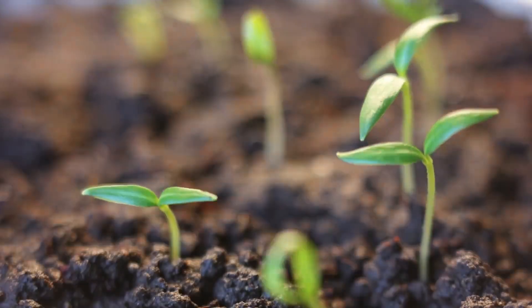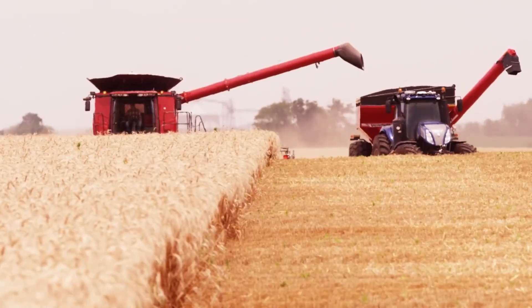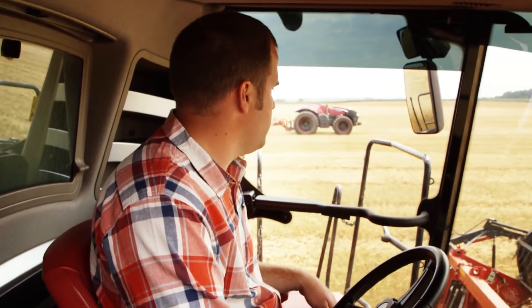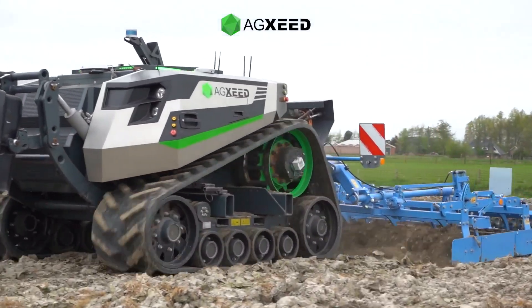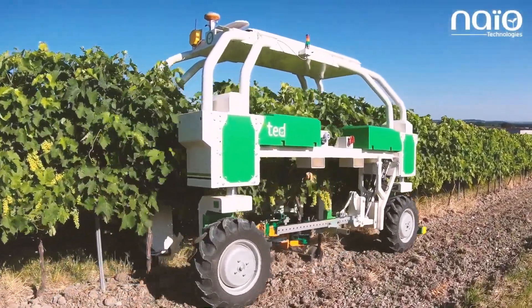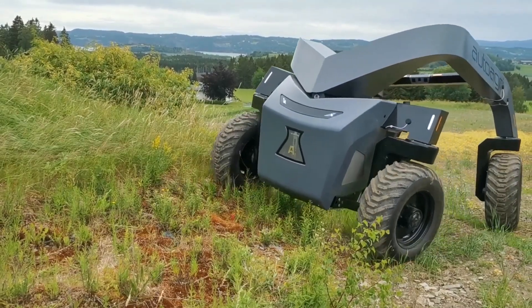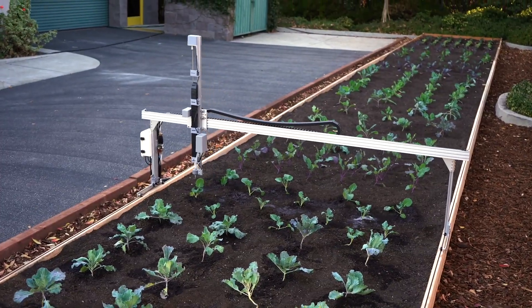To meet the food demand of the growing global population and at the same time deal with the declining agricultural labor force, the agricultural machinery industry is coming up with various solutions to address the challenges. In this video, we are going to see 10 autonomous machines designed to replace or assist human labor for efficiency and high productivity farming.